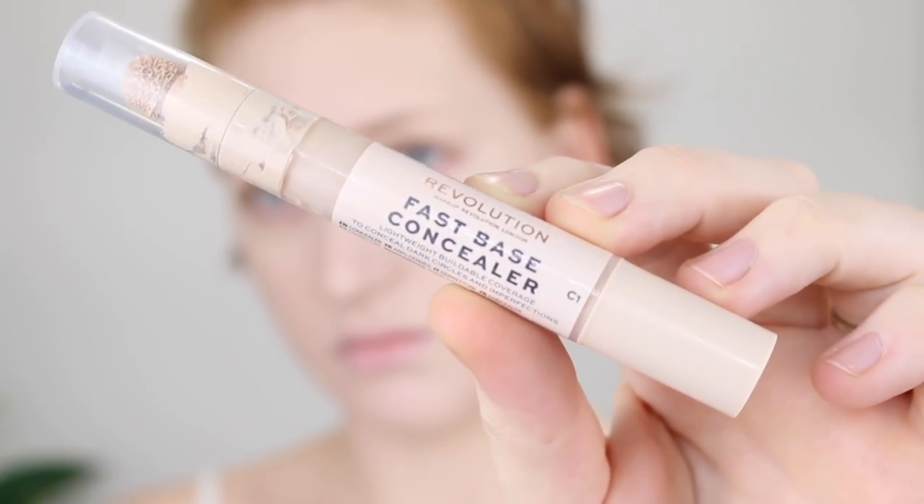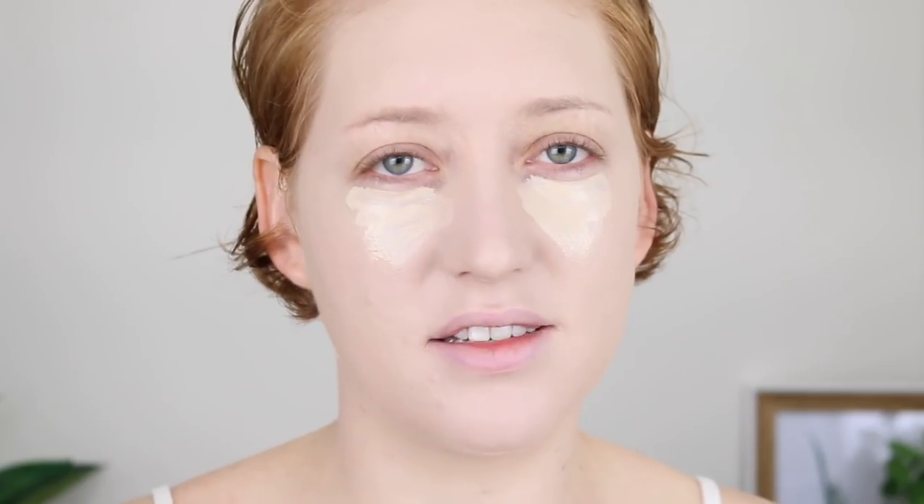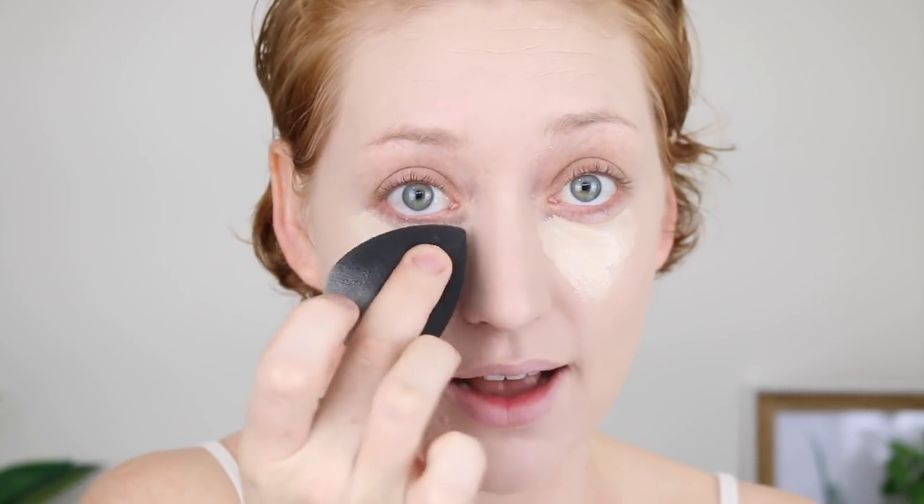For concealer, I'm also using one by Makeup Revolution. This is the Fast Base Concealer in the shade C1, and this one is described as a lightweight, buildable coverage to conceal dark circles and imperfections. It has one of those sponge tip applicators where you just wind the product up. The color is light, but it's not really light — it's good for those days where you just want some coverage under the eyes but you don't want to go for that brightening effect. I actually had my birthday last week. I turned 27, so it was my birthday on a Friday and I went out to dinner with my family Friday night. We went to teppanyaki. It was so much fun. Got very spoiled by them, and then on the Saturday I went out with my girlfriends.